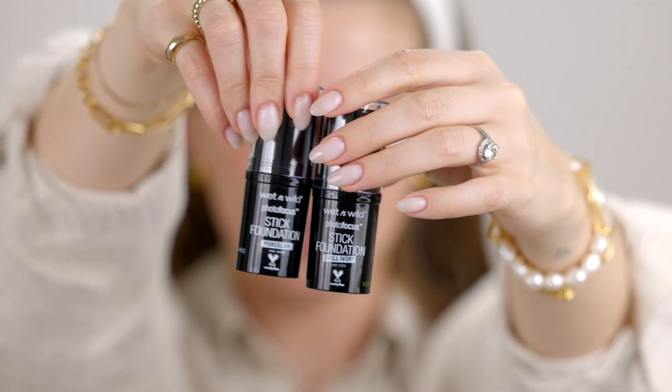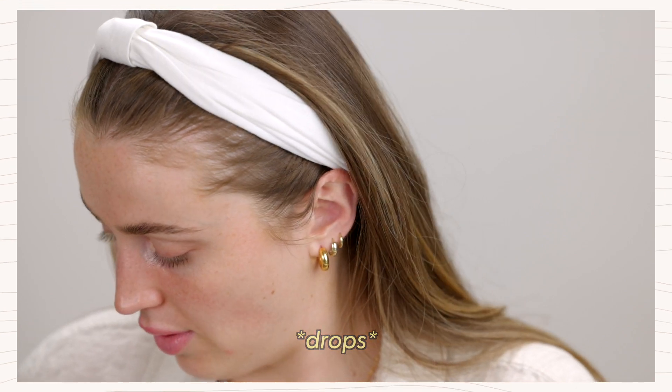A lot of you recommended the Wet n Wild Photo Focus Dewy Foundation. I went to a few different places and there wasn't the dewy foundation, and there also wasn't the new tinted moisturizer that a lot of people were recommending — that's something I'll have to find online. I was looking for the Photo Focus Dewy Foundation and the Loose Setting Powder, but they didn't have it. However, they did have my Photo Focus Stick Foundation in stock — blessings on blessings! I got some fresh ones in porcelain and shell ivory. Love this foundation, I've used it for a very long time.